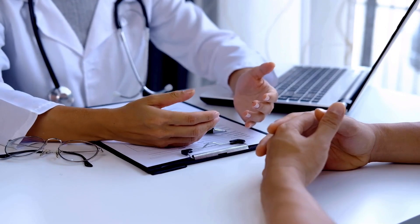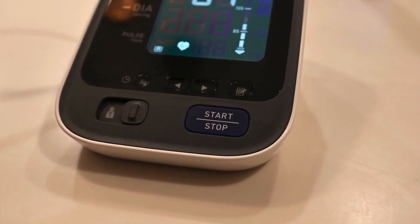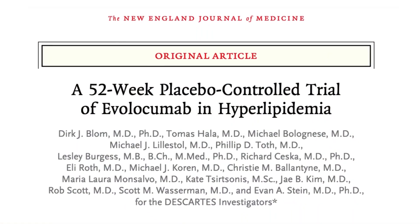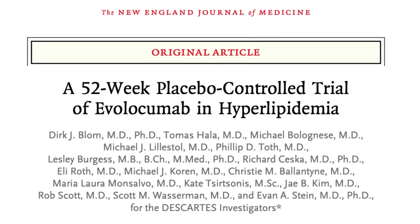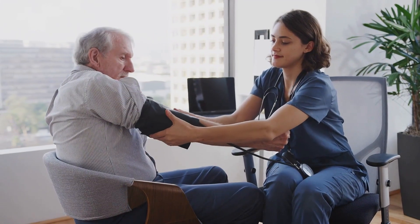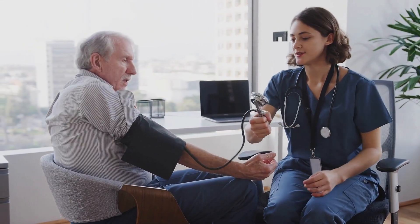The next question is: can Repatha increase blood pressure? Repatha can cause the side effect of high blood pressure in some patients, and this was reported in one of the clinical trials. Remember, you can have high blood pressure without any symptoms, so when you are on Repatha it is important to get your blood pressure checked regularly when you visit your healthcare professional.